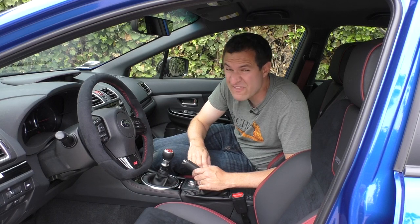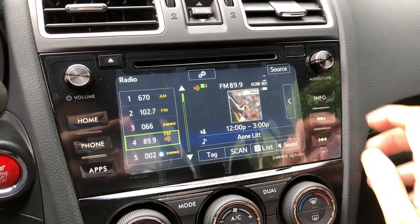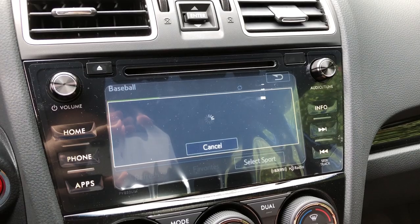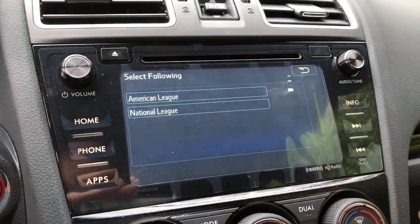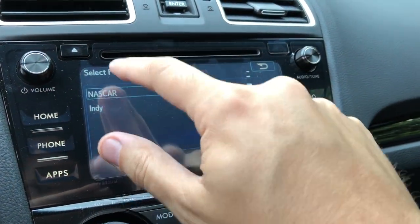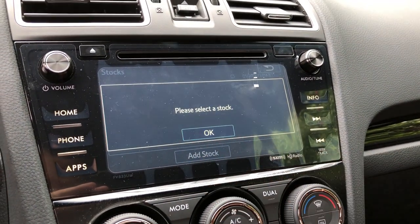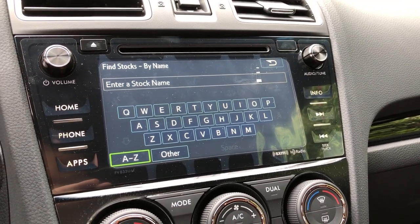Moving on to the infotainment system, which is actually rather basic — this car doesn't even have a navigation system, which is really impressive for a $50,000 car. Adding nav would add weight, so we don't want that. It does, however, have a couple of other things you wouldn't expect. You can check sports scores — and it's weirdly comprehensive. Go into baseball and you can pick a league and division and get scores. Under motorsports there are two options, NASCAR and Indy, except I can't actually select Indy. It also can look up stocks — you type in the stock symbol and it looks up stock prices for you, which is unusual in a car like this.